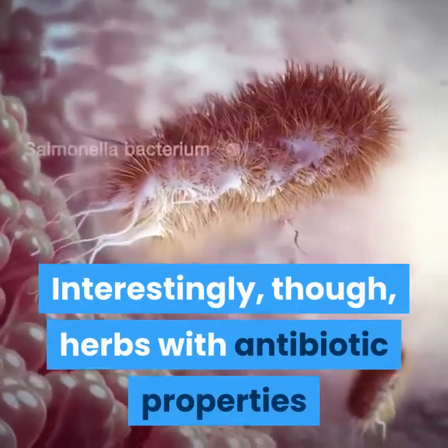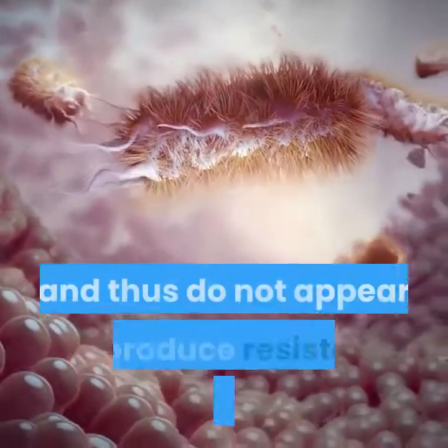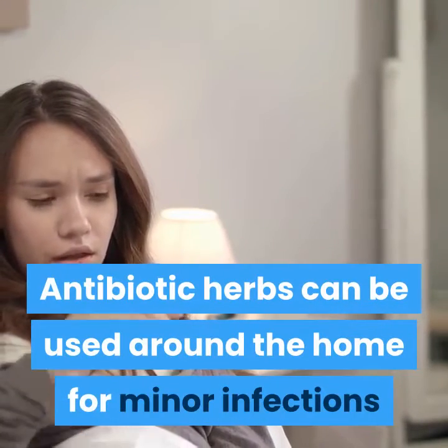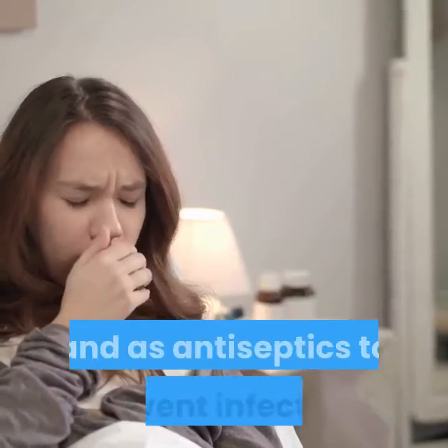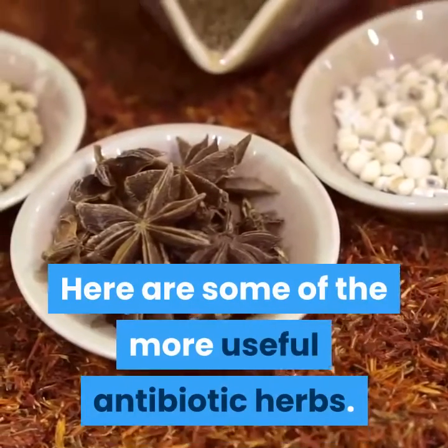Interestingly, herbs with antibiotic properties seem to elude the bacterial learning process and thus do not appear to produce resistant bacteria. Antibiotic herbs can be used around the home for minor infections and as antiseptics to prevent infection. Here are some of the more useful antibiotic herbs.